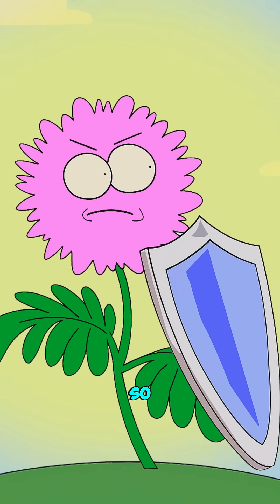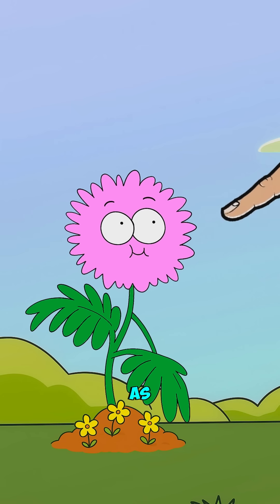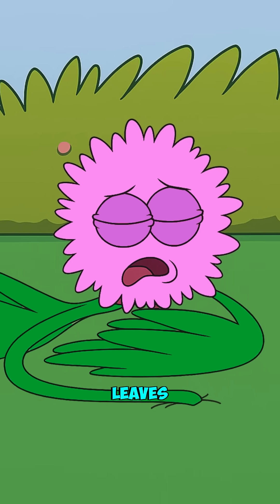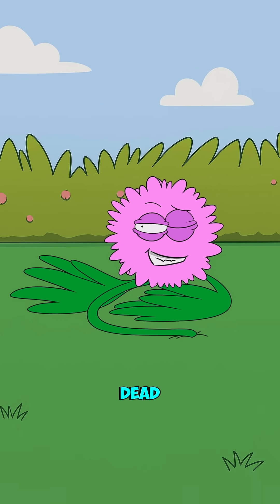You wouldn't think so, but this tiny plant is like the ultimate defense queen. As soon as you touch it, the Mimosa folds up instantly in 0.1 seconds — its leaves close up, its stems droop down, and it looks exactly like a dead plant.